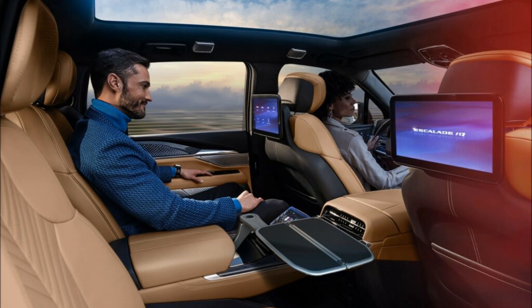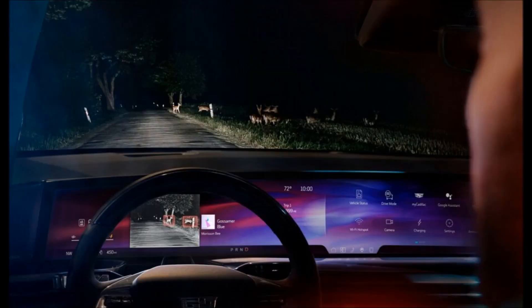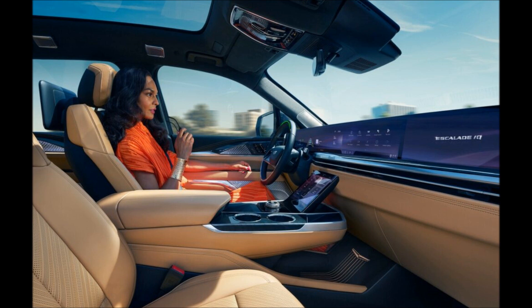The Escalade IQ will come standard with a hands-free semi-autonomous driving system that works on more than 400,000 miles (643,738 km) of compatible roadway in the United States and Canada. It also comes with blind zone steering assist, intersection automatic emergency braking, front pedestrian and bicyclist braking, and an HD surround vision camera system. Buyers will also find an enhanced automatic parking assist system, which can automatically steer, brake, and shift gears to park the vehicle in a parallel or perpendicular parking space.